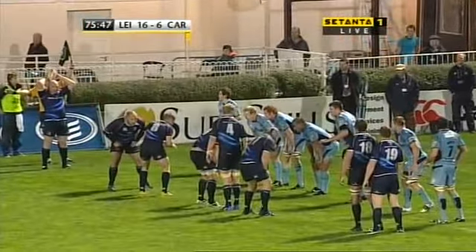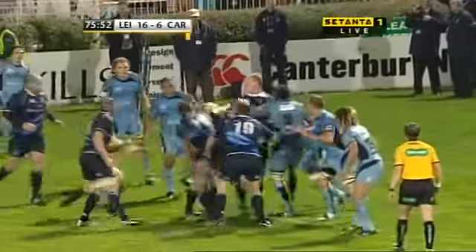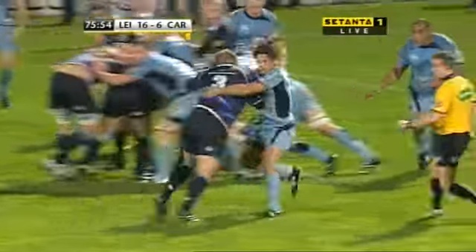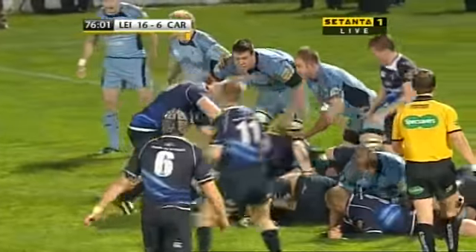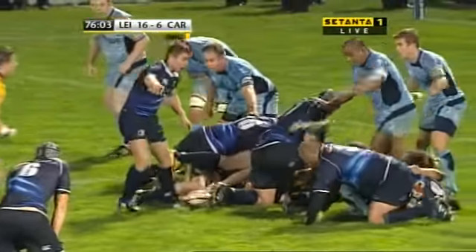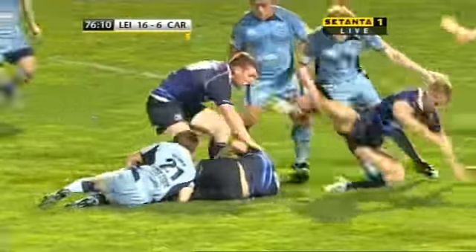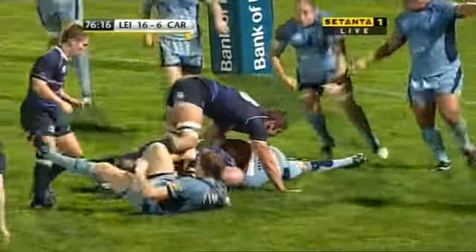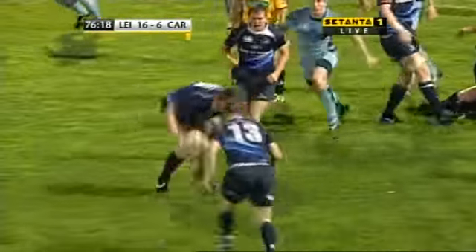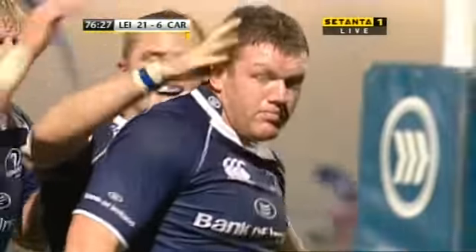They go for the lineout option, and the lineout option it is. Jackman with the throw. Van der Linde again had to take on three defenders without support, but the Leinster forwards have regained possession — own Redden. This is a good charge by McLaughlin, set up for Bernard Jackman. Untidy — Nason, Hines goes in, and it's beautifully taken: Stephen Kill the scorer coming in.